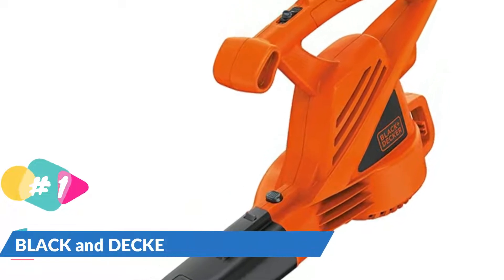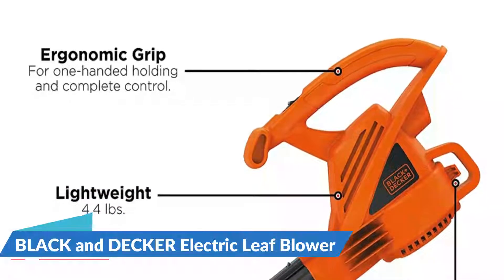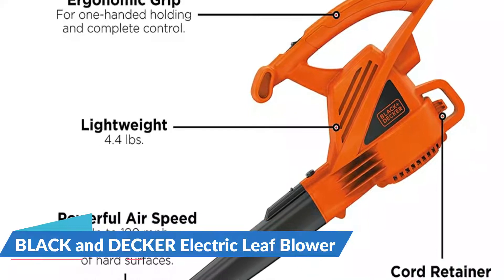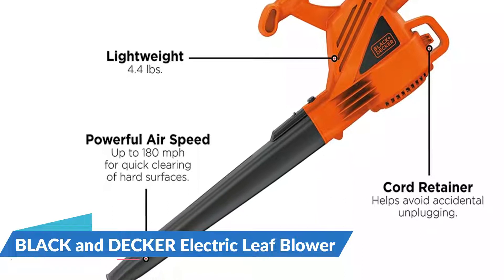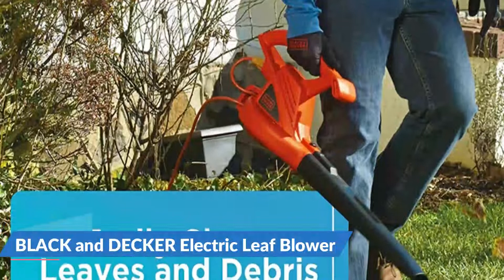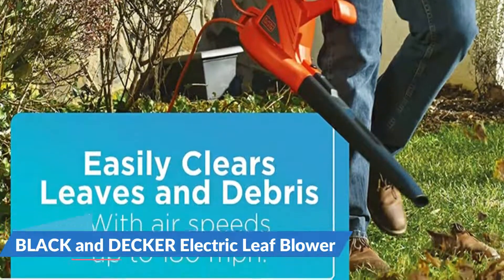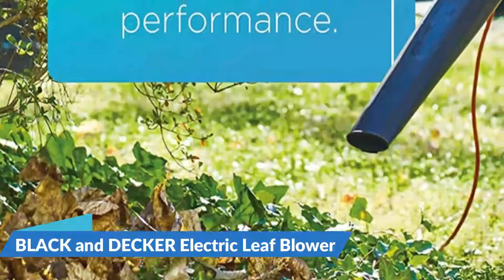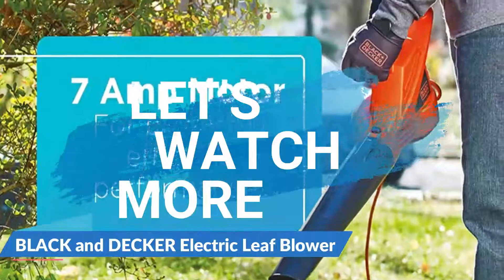It weighs less than five pounds. The majority of the weight is concentrated under the handle with only a small nozzle to offset the unit's bulk. With a length of 16.5 inches, it will be easier to maneuver around your vehicles. The motor is rated at 7 amps of alternating current power. This 7-amp electric blower weighs only 4.4 pounds, making it lightweight and comfortable enough for one-handed use. Built-in cord retention means you'll never accidentally unplug it.